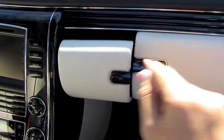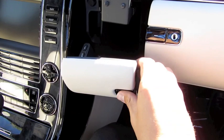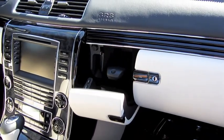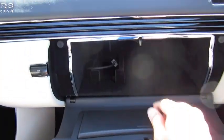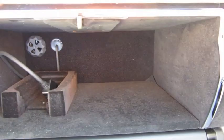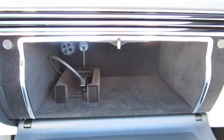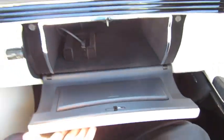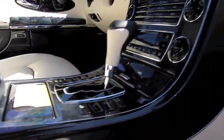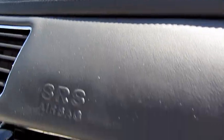There's a spot for an integrated cellular phone. iPod integration. The glove box also doubles as a cool box — by adjusting that vent over there, it filters in cool air to keep items chilled.